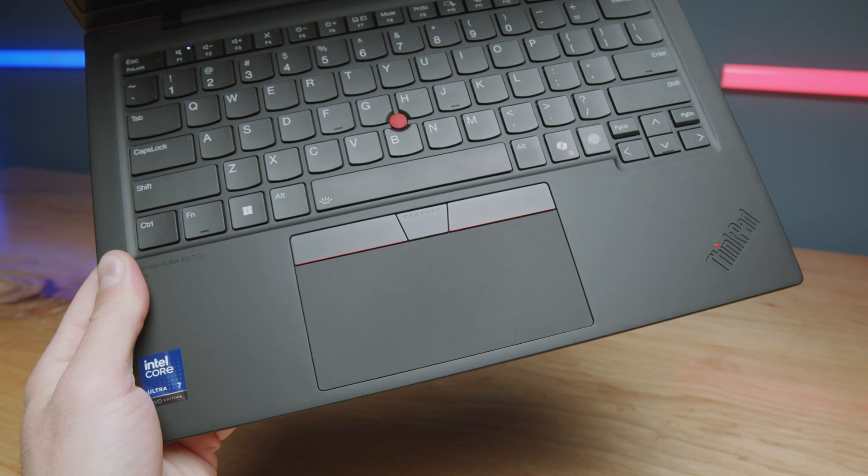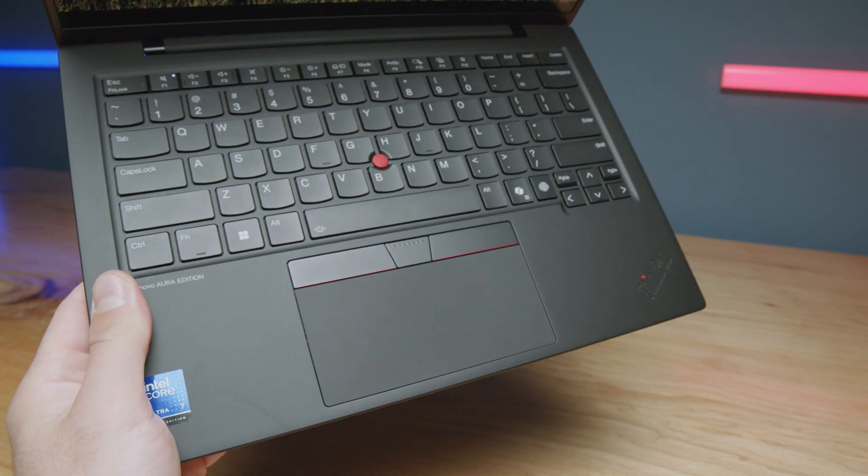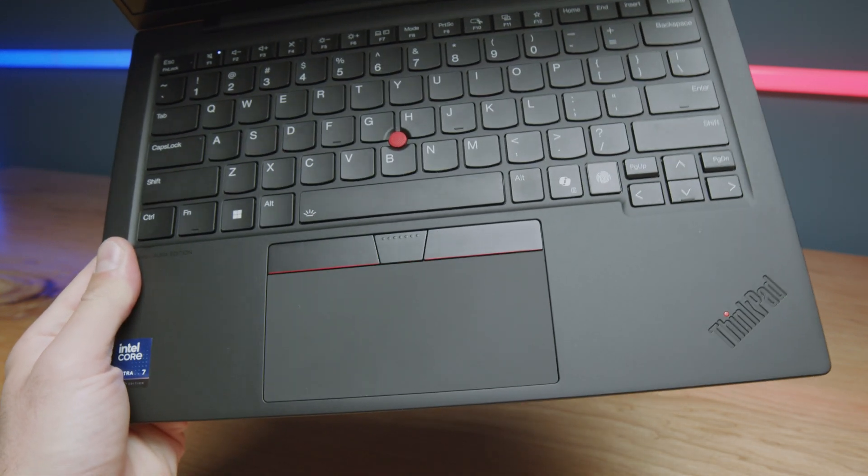Also, one thing I really like — because I have done this more times than I care to admit — I love to drink coffee, tea, and water throughout my work day, and I've knocked drinks onto my laptop well over 10 times. So the fact that this laptop has a spill-resistant keyboard is a big win for me, because I've actually ruined a very expensive laptop that way.